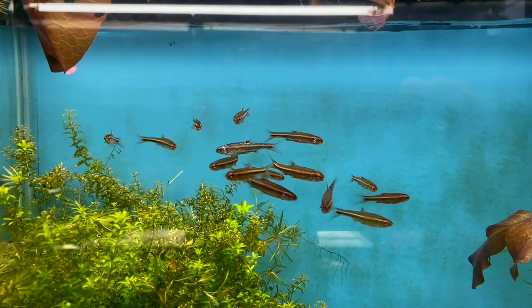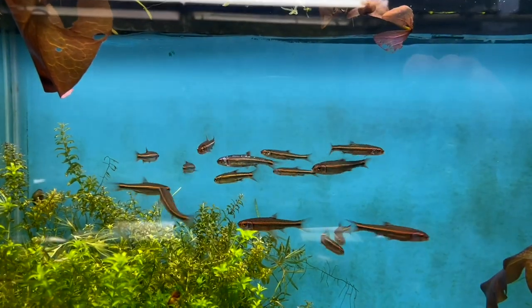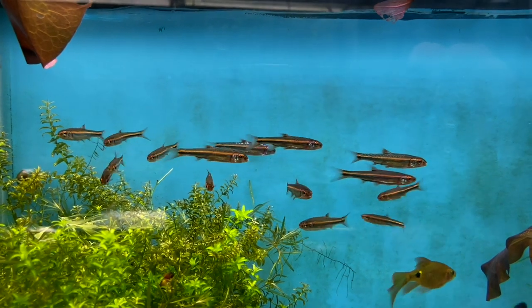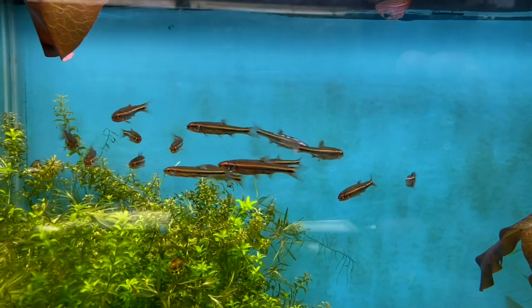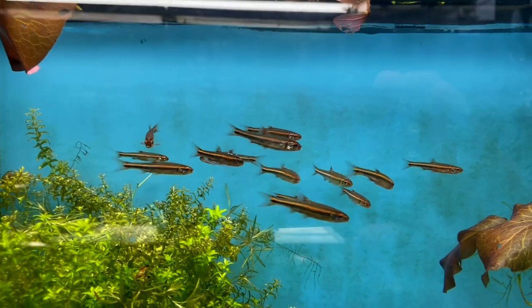Alright, here's a look at the rainbow shiners in the tank. Looking good — there's one of them I can tell is starting to color up a little bit. Super excited about these guys, hopefully I can get them fattened up and breeding.